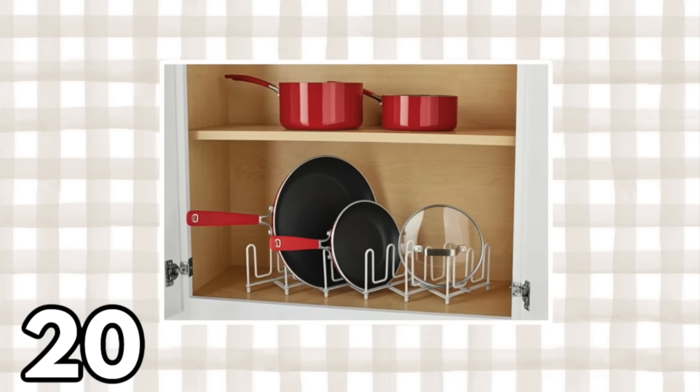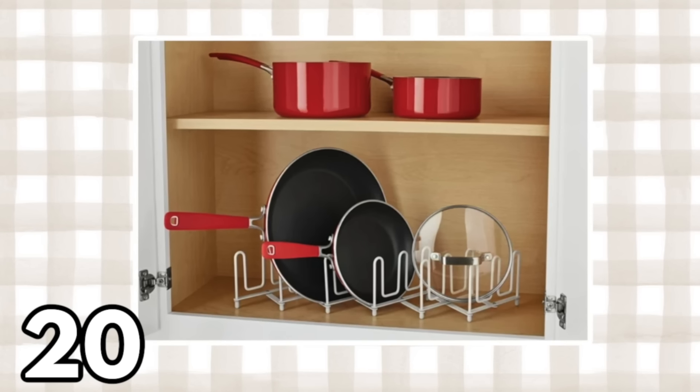This next item I consider a hidden gem at Walmart — an expandable pot and lid organizer at $13.46. Yes, it organizes pots and lids, but think about all the other things you can use it for: handbags, flats, sandals, makeup palettes, paper plates, utensils, and napkins for parties or barbecues. You might walk right past this in the organizational section without realizing how versatile it is — that's exactly why I make videos like this.